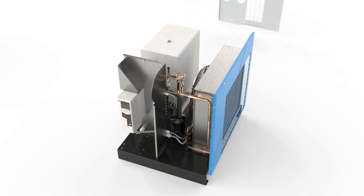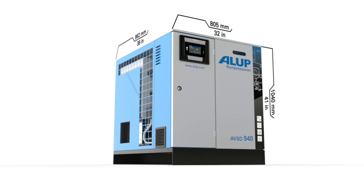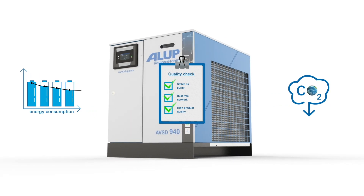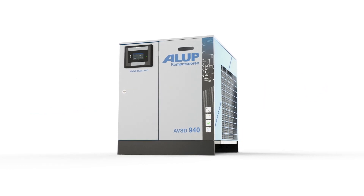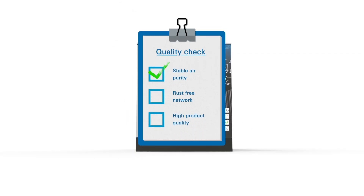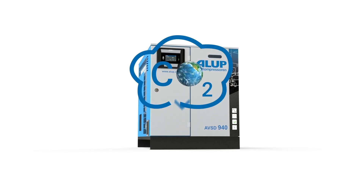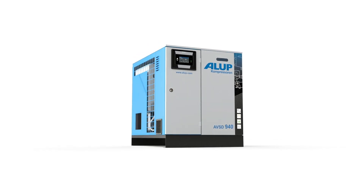All this innovative technology takes up surprisingly little space. The AVSD is a compact, unassuming presence on your work floor. Each of these features would make the Alup AVSD an upgrade to traditional dryers. Combined in one package, they are proof that you really can have it all: substantial energy savings, a higher air quality and production reliability, and a reduced environmental impact. So why compromise when you can have an Alup AVSD?